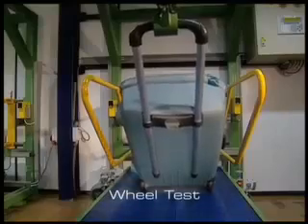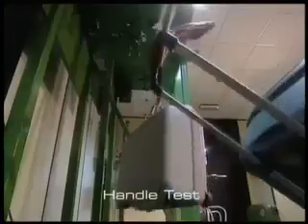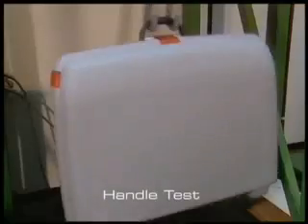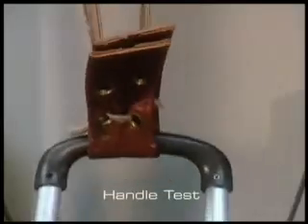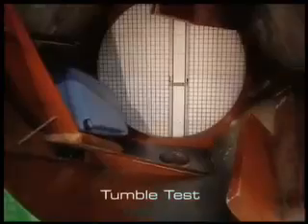Wheels are rolled for miles over demanding terrain. Handles are pulled and flexed thousands of times to ensure smooth operation time after time. Cases are tumbled to simulate impact from every angle to ensure strength and durability.